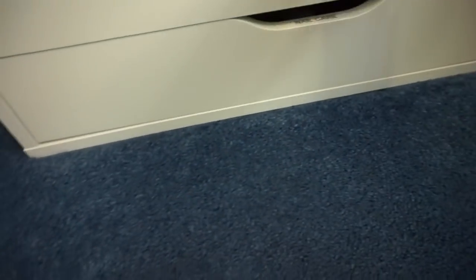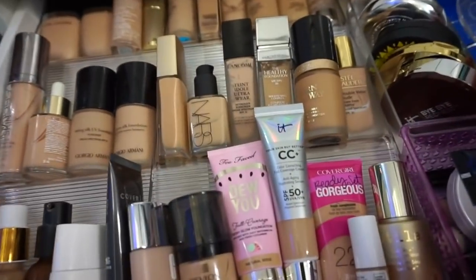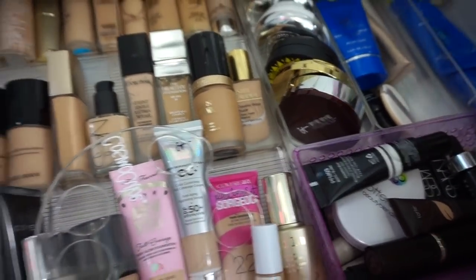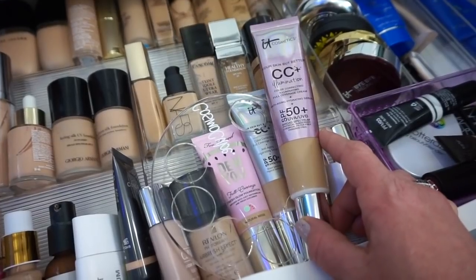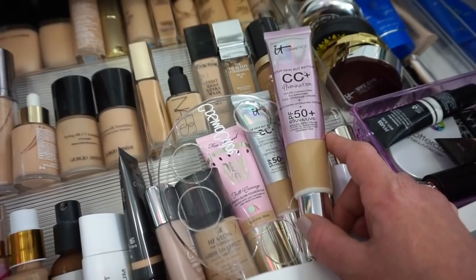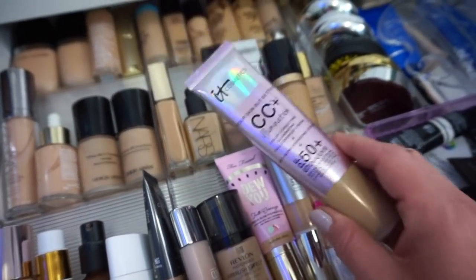Now we're moving over to the foundation drawer to start shopping our stash. I'm looking for something for nice glowy skin. Somebody had recommended I try this out again — the It Cosmetics illumination. I think I'm going to use this again before I actually declutter it. I did pull it back when somebody mentioned it was really good for dry skin. Maybe I just wasn't using it like I should have been, but I'm going to give it one more shot. You get one last chance, buddy.